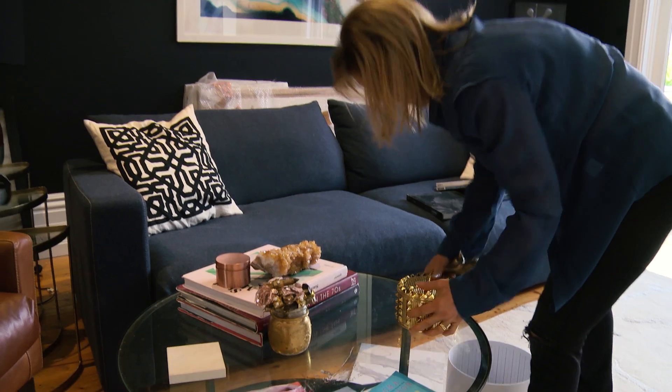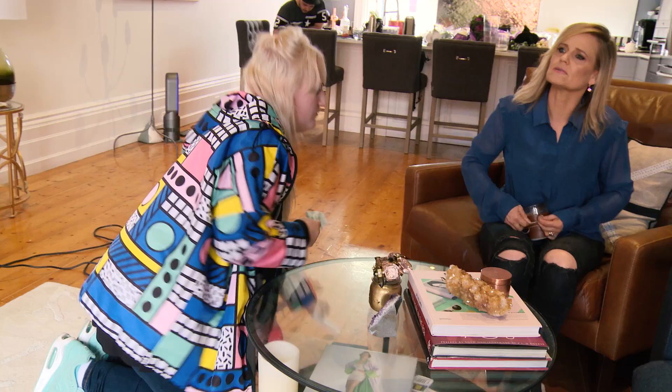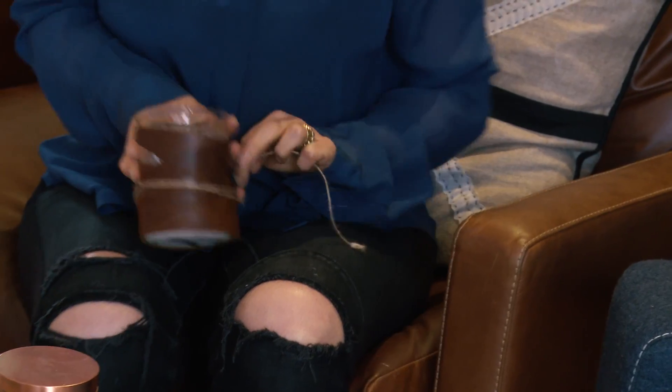I think the highlight today for me was actually watching Shana do a bit of styling underneath her coffee table and all that kind of thing. So yeah, I'm so excited to see the final images. It's been such a great day. Thanks, Fernando.